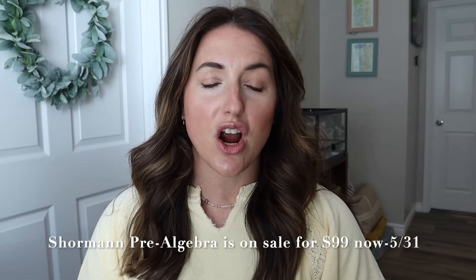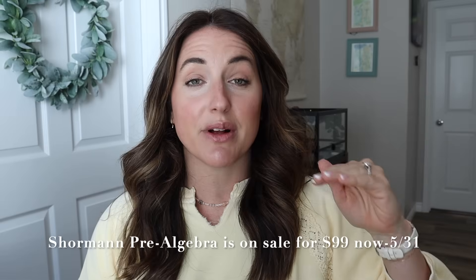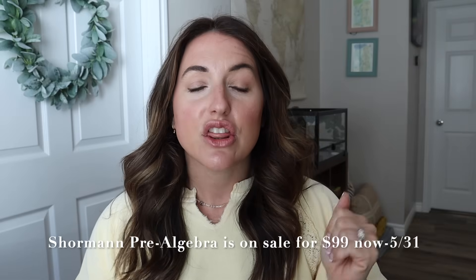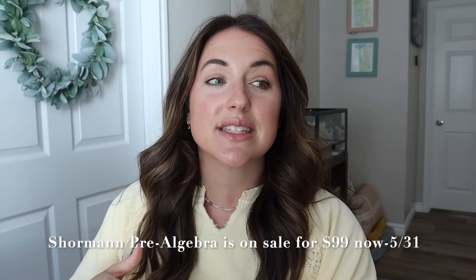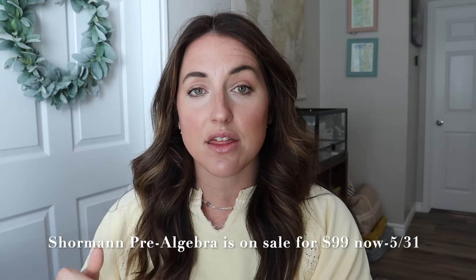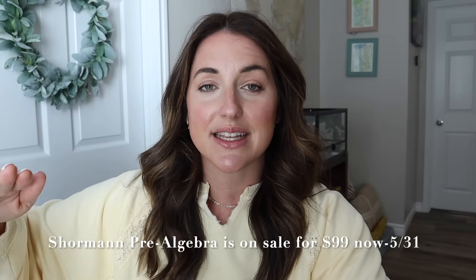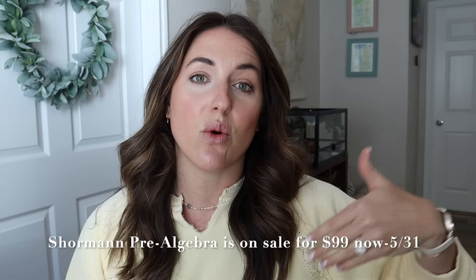The first thing I want to touch on is the grade range. Shorman Mathematics starts at the pre-algebra level and goes all the way up to calculus, so this math is meant for older kids — high school kids and college preparation. The Good and the Beautiful Math starts in kindergarten and goes now to level eight, or the pre-algebra level. The Good and the Beautiful does not have any math curriculum beyond pre-algebra at this point, whereas Shorman Mathematics starts with pre-algebra and takes you all the way through graduation with calculus.